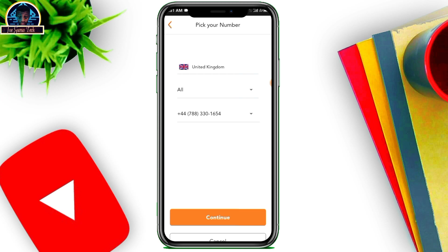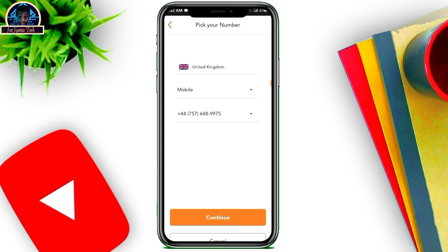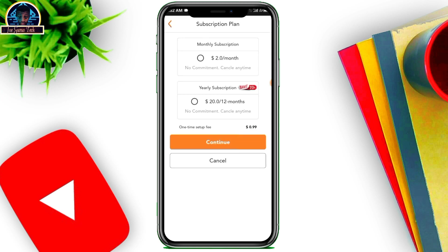After that, click Continue and select either VIP or Mobile. The VIP option gives you a number that is very easy to remember, but it comes with extra charges. I'm going to go with Mobile to avoid the extra charges. Then click Continue.